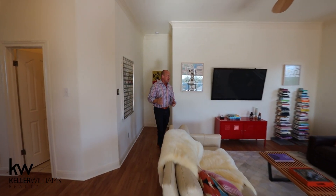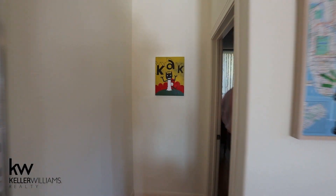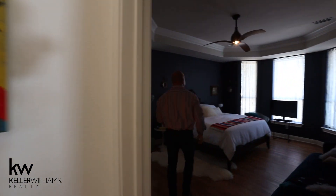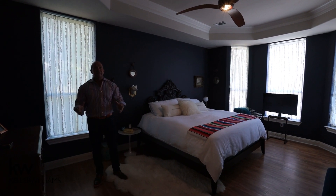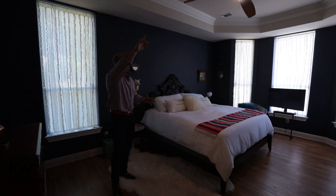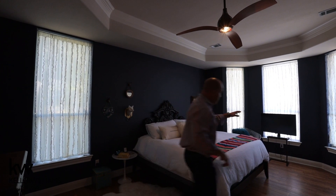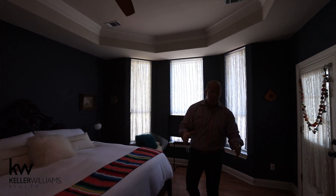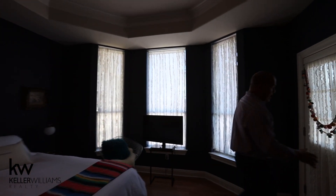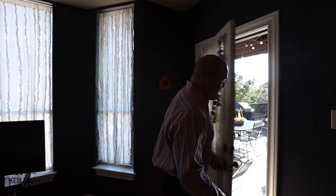The master is on the first floor, and it is another great size room. Look at the tray ceiling in here with crown molding, updated fan, and a bay window — this could be your sitting area. This is a huge master bedroom with French door access to the pool and hot tub area.